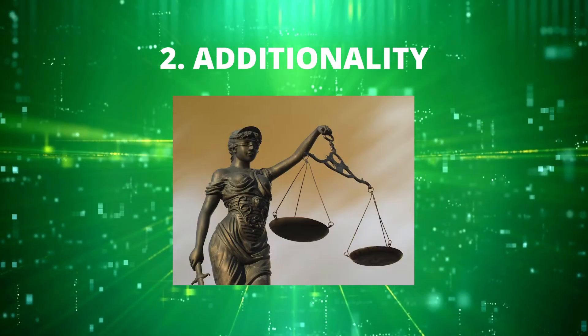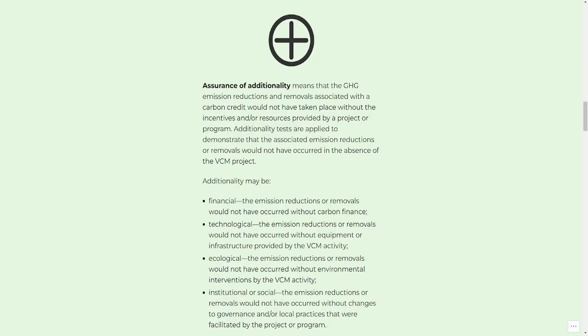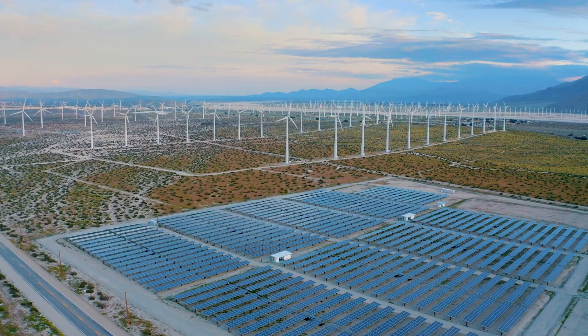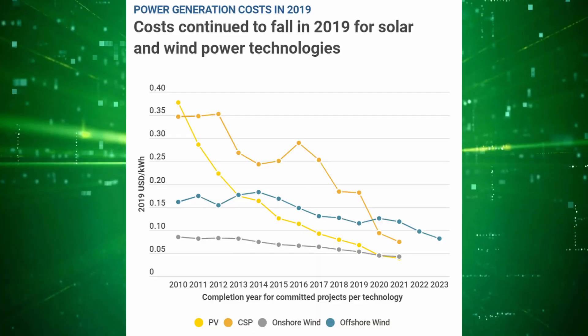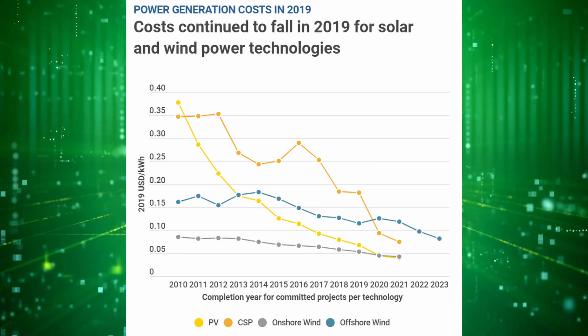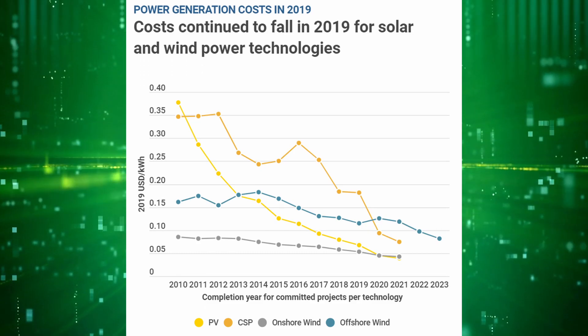Next up is the concept of additionality — very important for carbon markets. This is the idea that there needs to be verification that the emissions reductions made by a project would not have happened without receiving funding from the carbon markets. For example, you won't see many solar or wind projects in the voluntary carbon markets anymore, because these projects can exist without carbon financing. The input costs for building solar or wind projects have come down immensely, so they can be profitable on their own with other subsidies from the government or by selling electricity themselves.